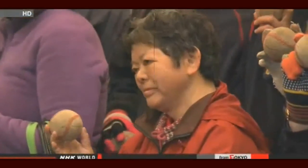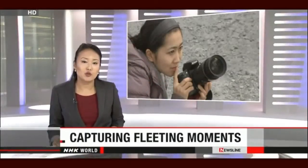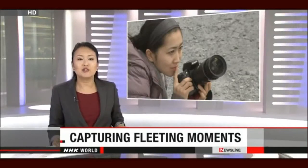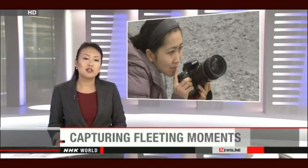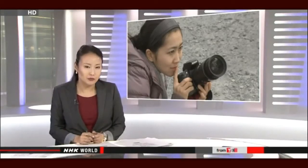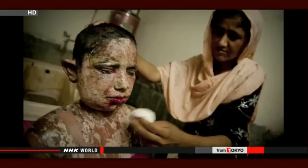A famed Japanese photojournalist is back in the country capturing images of the aftermath of the March 2011 disaster. Noriko Hayashi has traveled the world taking pictures of human suffering through her lens. Her work has recently earned a top award internationally. Some people say they can't bear looking at her photos because their impact is so strong, but Hayashi notes that these girls actually spend every single day looking at their injured faces.